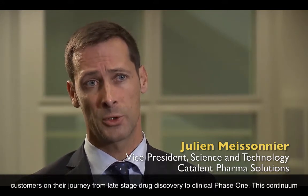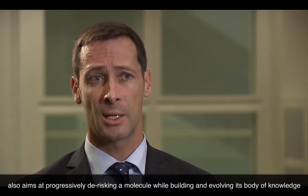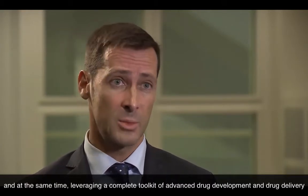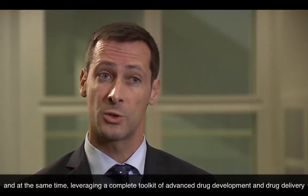What is Catalin's Optiform Solutions Suite? The Optiform Solutions Suite is a continuum of services that seamlessly help and guide our customers on their journey from late-stage drug discovery to clinical phase one. This continuum also aims at progressively de-risking a molecule while building and evolving its body of knowledge, and at the same time leveraging a complete toolkit of advanced drug development and drug delivery technologies.